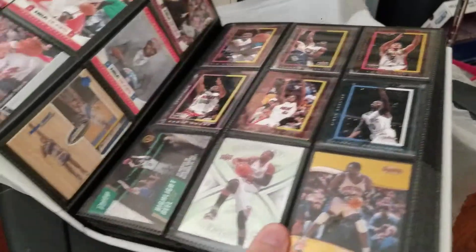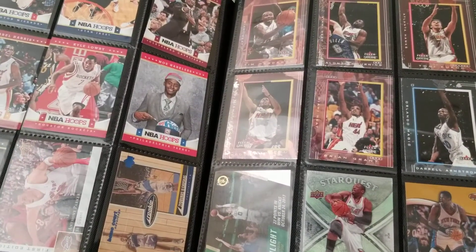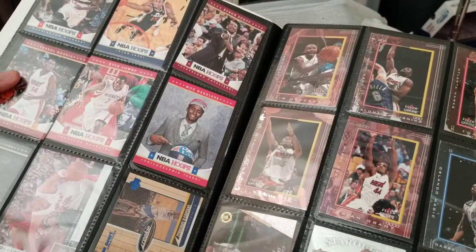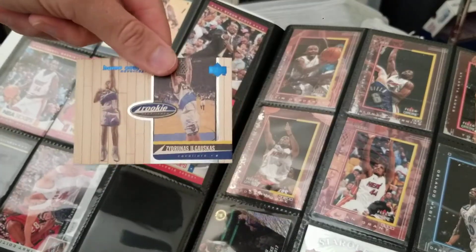I don't know what all we can see here, my camera angle's not very good. Okay, so basically we got some 2012 Hoops, and there's a Big Z rookie down here.